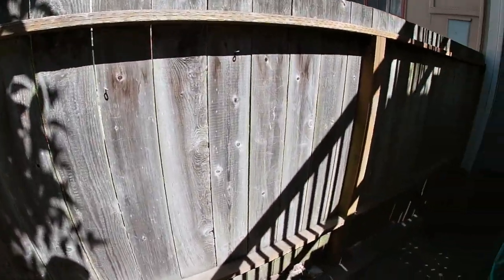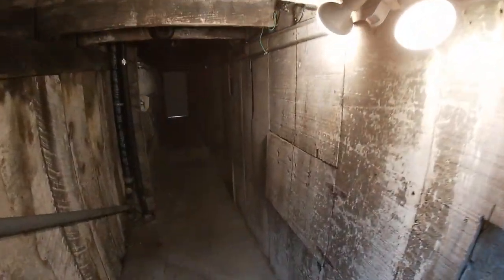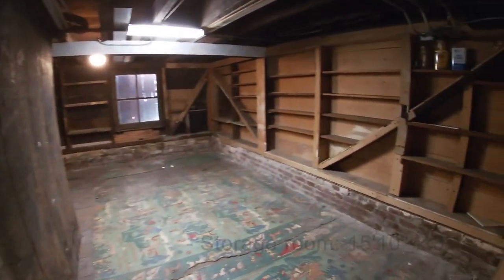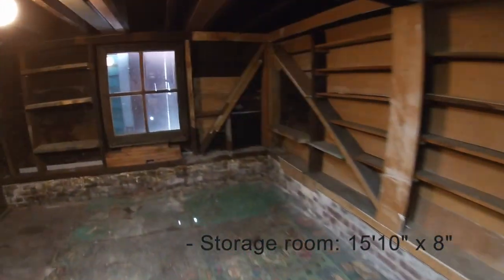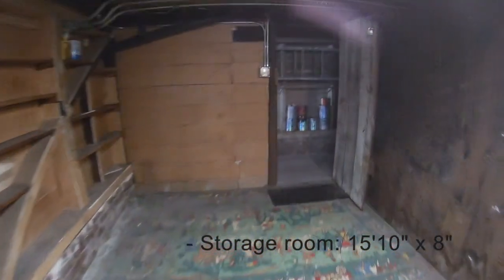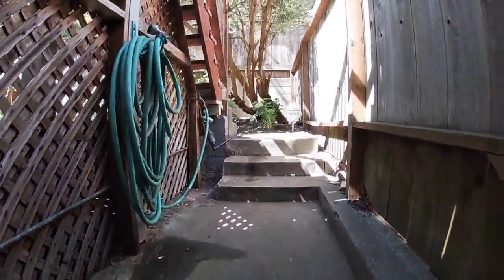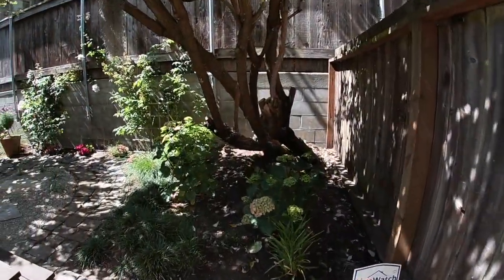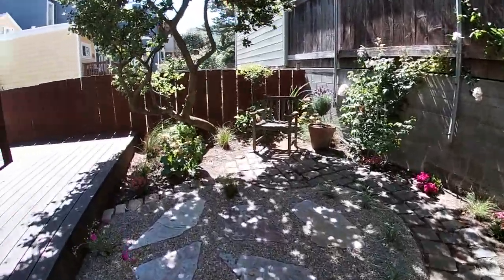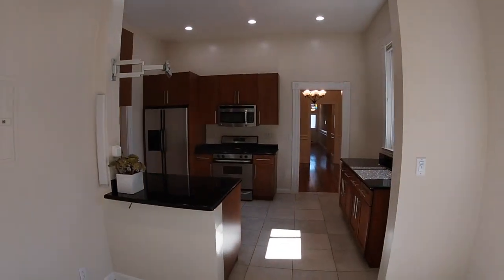Now let's go take a look at the basement. There is a large storage room — some people call it a wine cellar. It's a large lockable room; you can shut the door and lock it. It measures about 15 by 8 feet, which is huge and a great place to keep your upstairs tidy while storing your extra stuff down here.